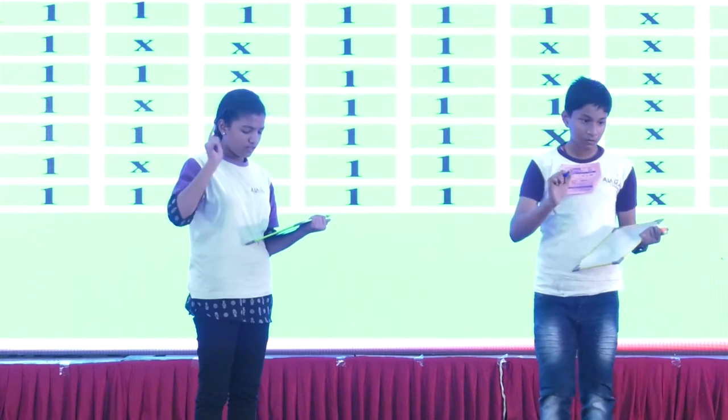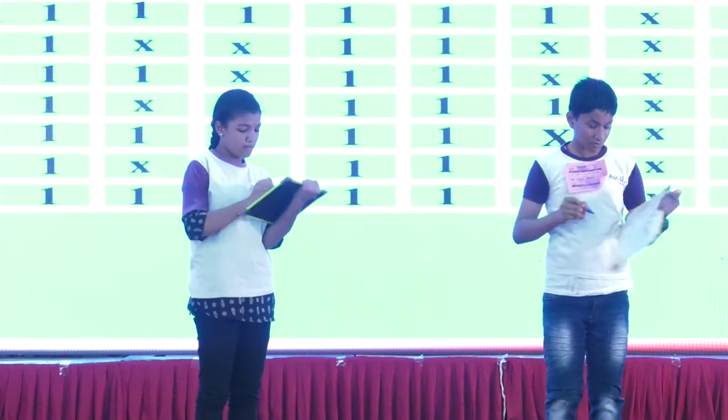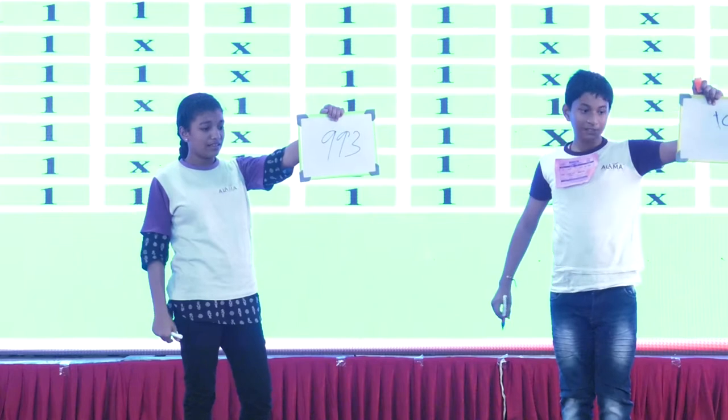4.32 plus 3.28 plus 9.99 minus 6.66. That's your answer. 1.093 is the right answer.